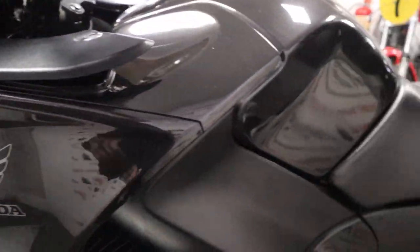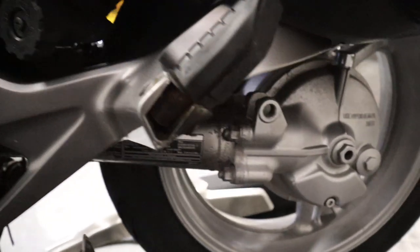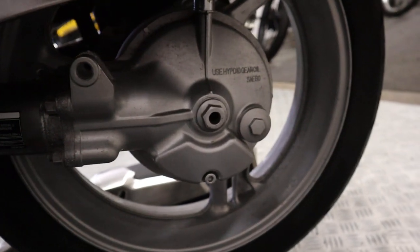Come round to this side of the bike and it's not too dissimilar to the other side to be fair in terms of condition. We've got the centre stand going on there. Let's just get down there into this rear wheel and shaft.